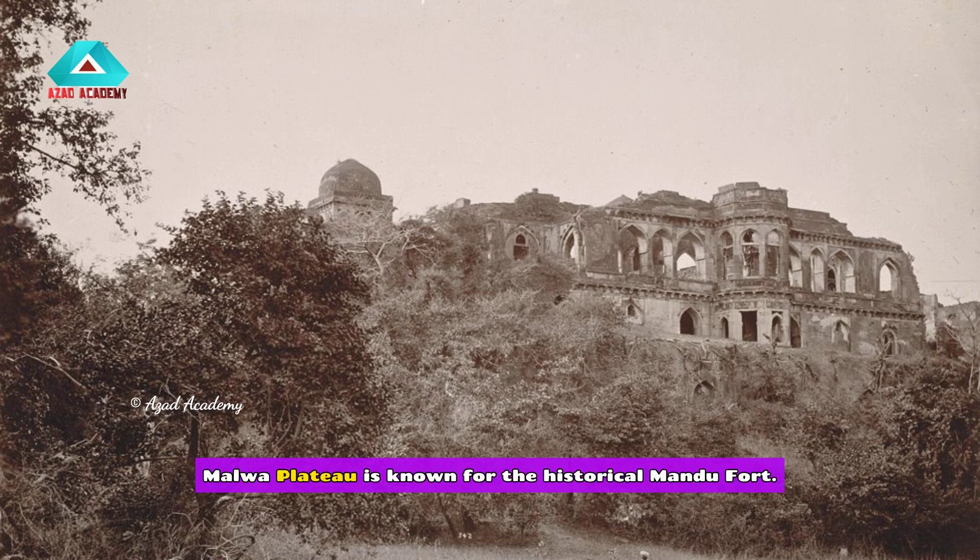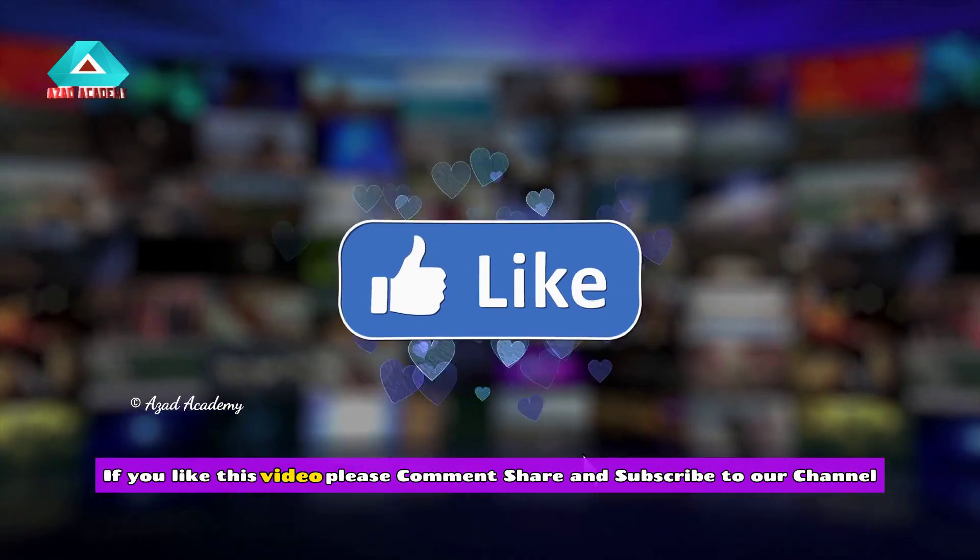The Malwa Plateau is known for the historical Mandu Fort.